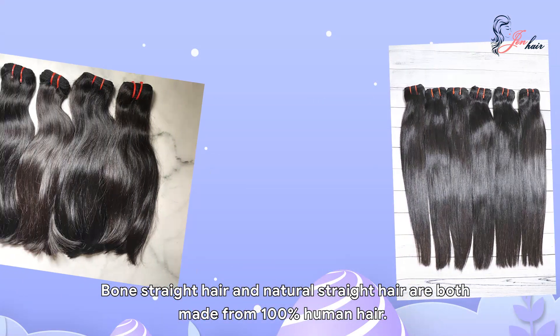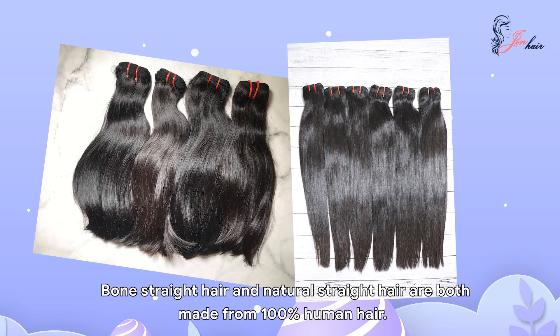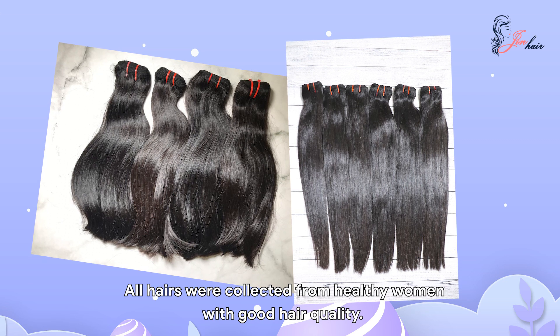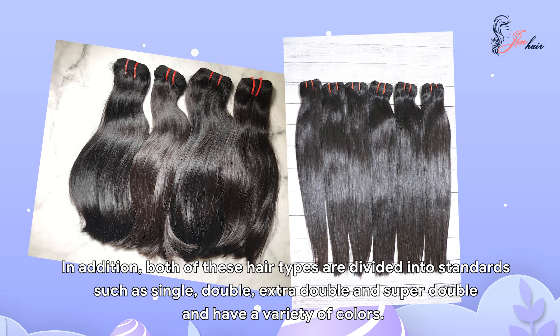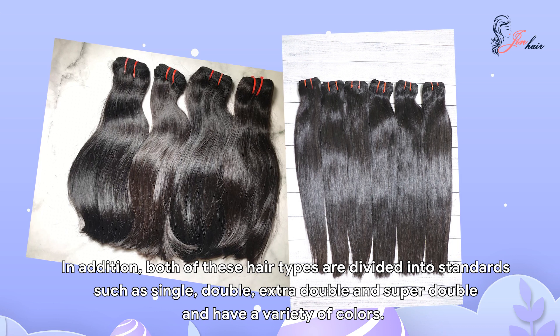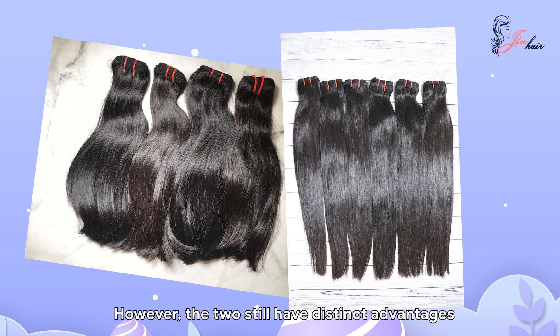Bone straight hair and natural straight hair are both made from 100% human hair. All hairs were collected from healthy women with good hair quality. In addition, both of these hair types are divided into standards such as single, double, extra double, and super double drawn, and have a variety of colors. However, the two still have distinct advantages.